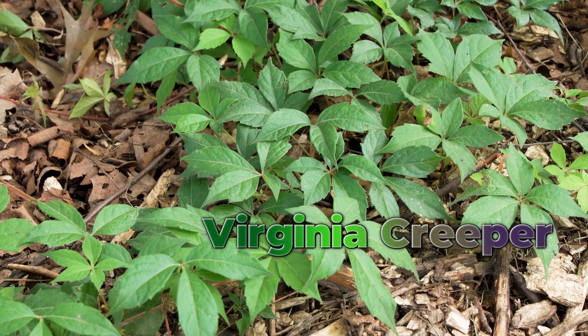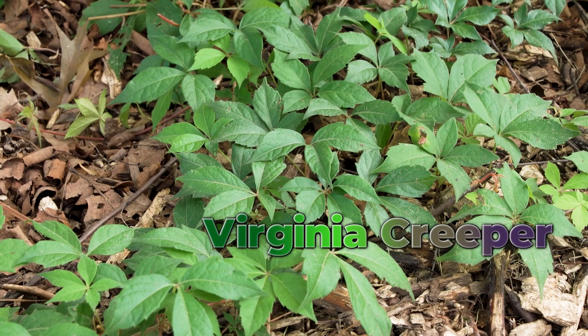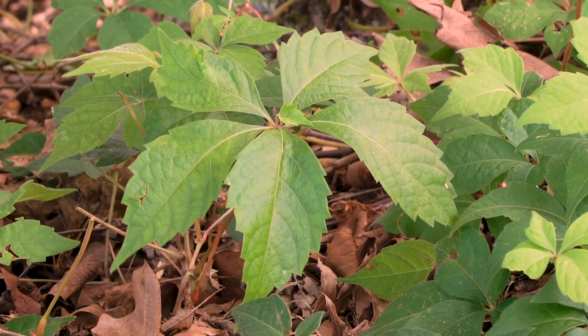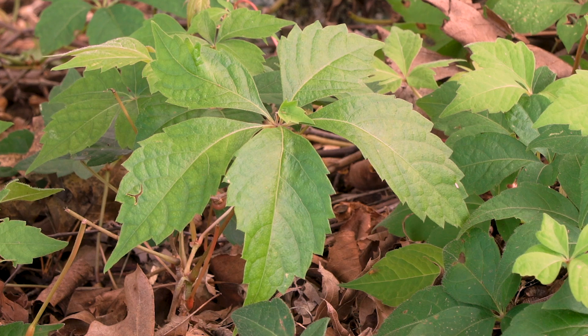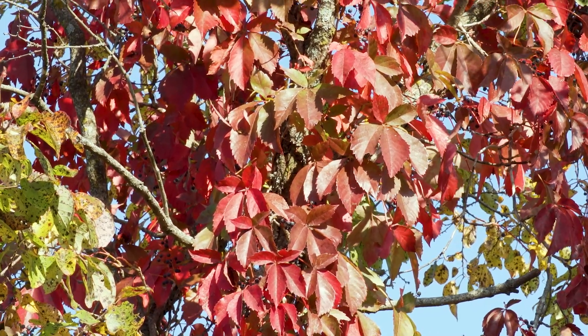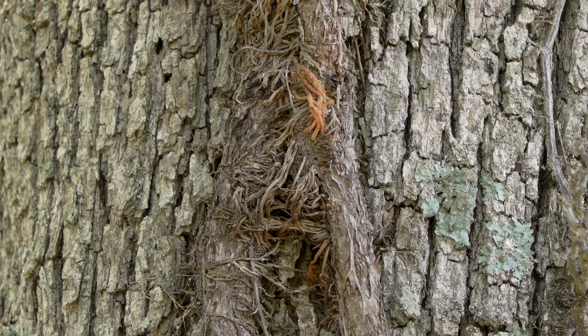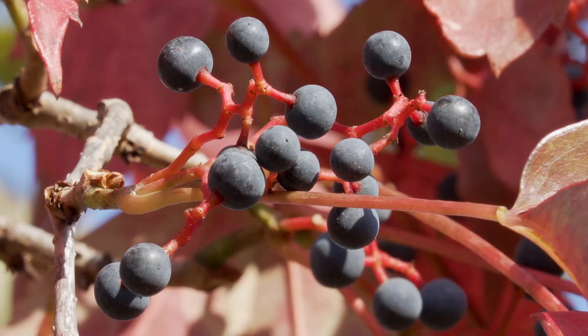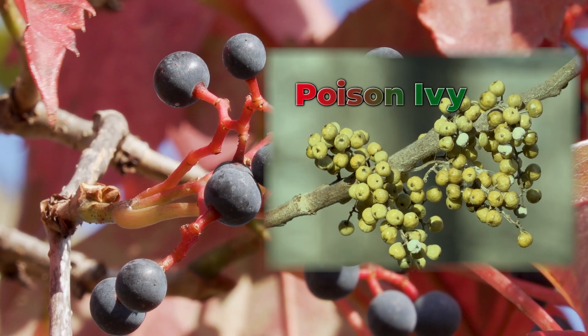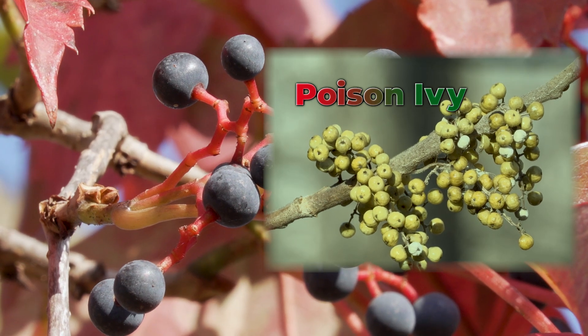Virginia creeper is a well-known poison ivy look-alike. It is also a trailing or climbing vine, but the biggest difference is its leaflets of five instead of three. Climbing Virginia creeper vines can grow thick like poison ivy but will be covered in light-colored tendrils rather than rough hair. The berries of Virginia creeper are blue-black, not opaque white or yellowish like poison ivy berries.